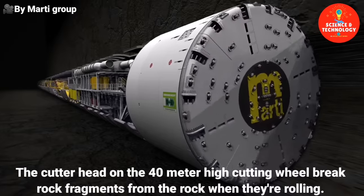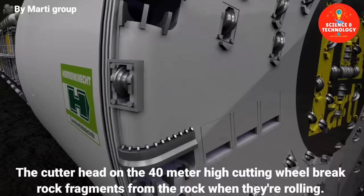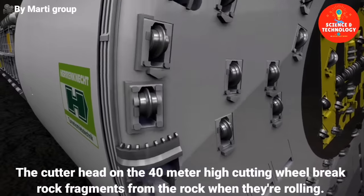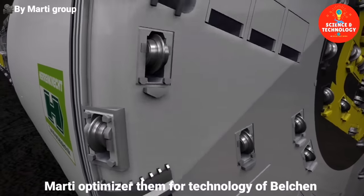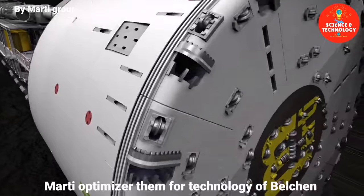The cutter heads on the 40-metre high cutting wheel break rock fragments from the rock when they're rolling. The number and arrangement of the bits differ depending on the rock. Marty optimized them for the geology of Belkin.